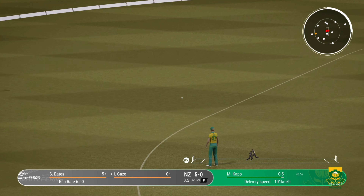Great shot. You just can't hit it any better than that. Beautiful shot — no chance at all for the fielders. Four runs added in that over. New Zealand are ten for none.